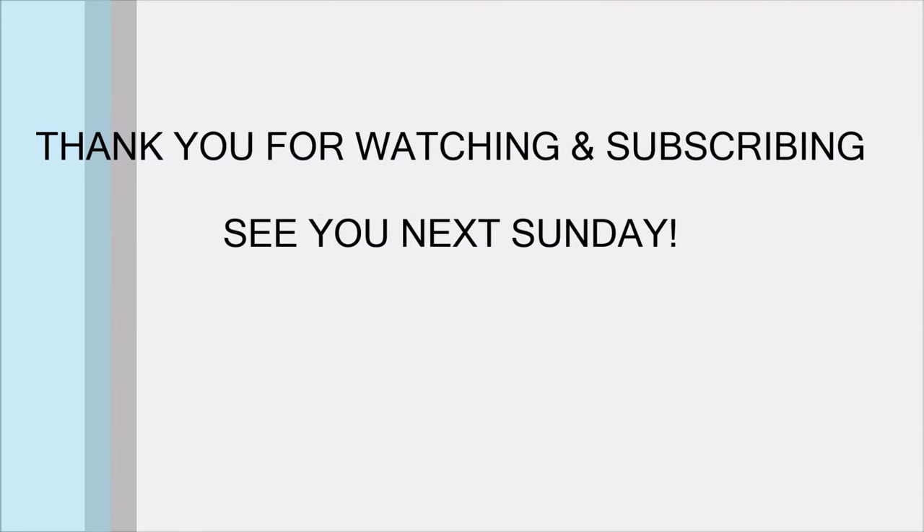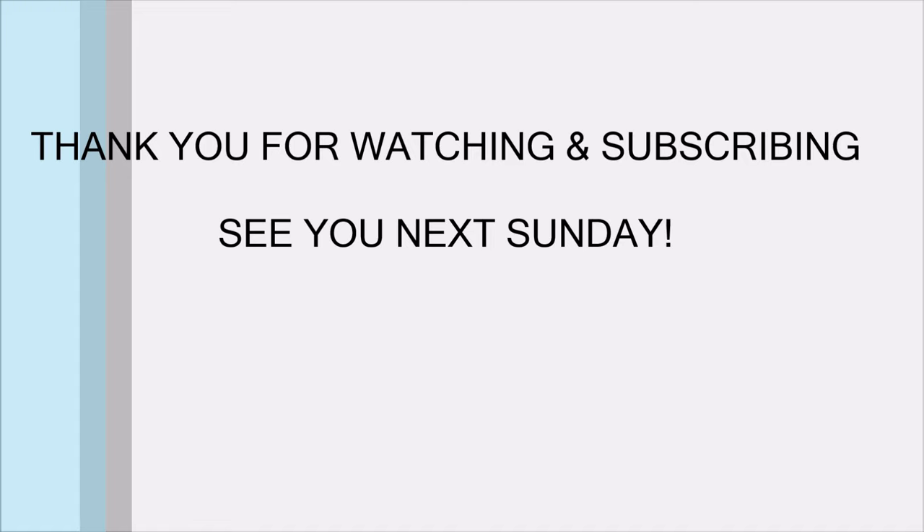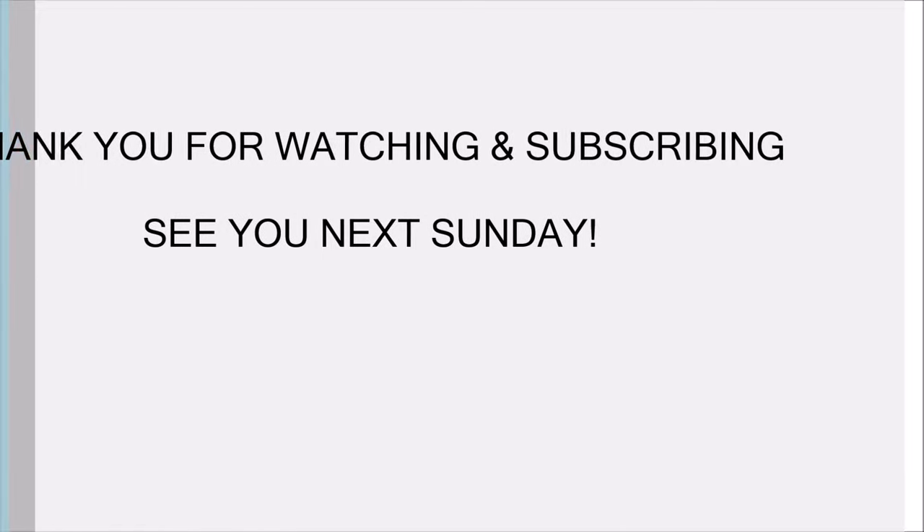Hope you enjoyed this video — I'll see you soon!